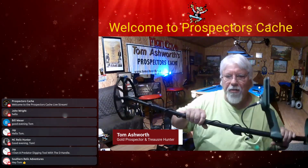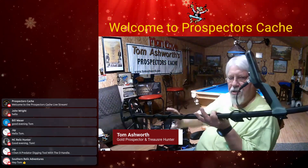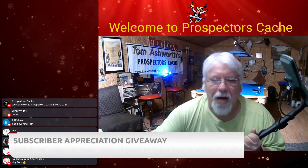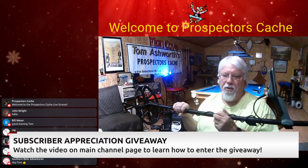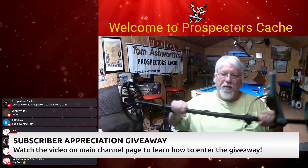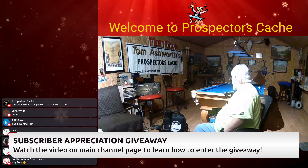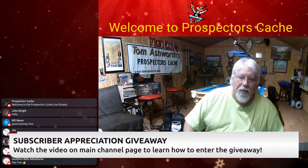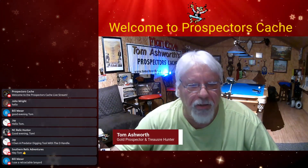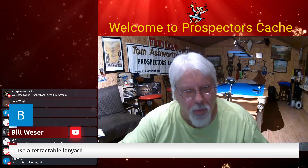Here's the brand new Minelab Exterra Pro that we're going to be giving away — never been used. We'll put it back in the box and ship it to somebody via the subscriber appreciation giveaway. Go to the main Prospectors Cache channel, subscribe, watch the giveaway video, and enter the keyword in the comments to win. We need 67 more subscribers to hit 1,000 and trigger the live drawing.